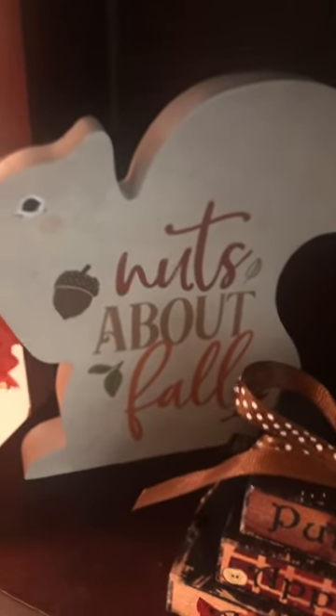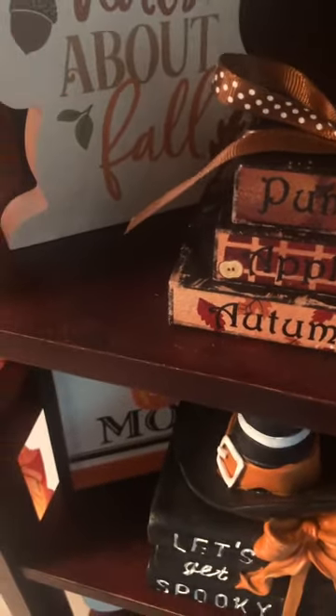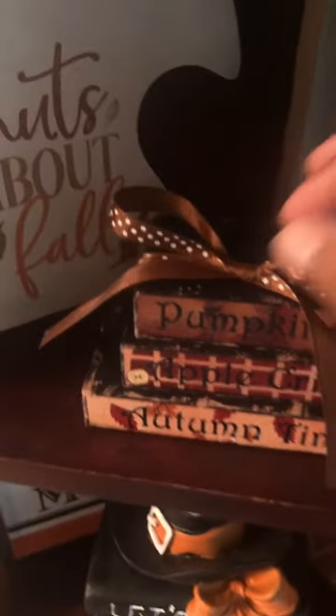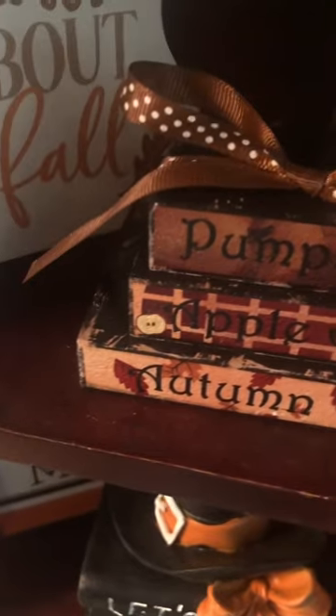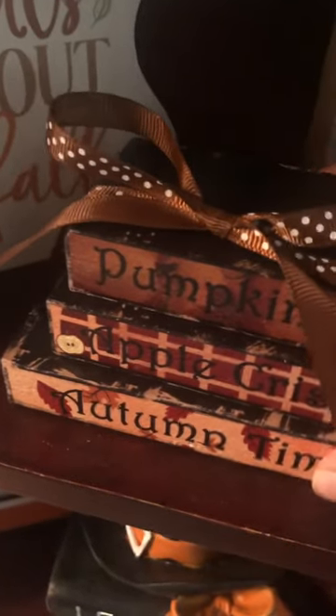Then down here we got this cute little squirrel that says 'Nuts About Fall.' Got that from Gabe's last year. And then here we actually have this little — I don't know how to describe it; at first I thought it was like a book-like thing, but it's not — it's like different blocks. It says 'Pumpkin, Apple Crisp, and Autumn Time.' I actually bought that from Amazon last year. When I first got this I thought it was going to already be glued together, but no, you had to build it all by yourself. It was so frustrating, but it's still cute.